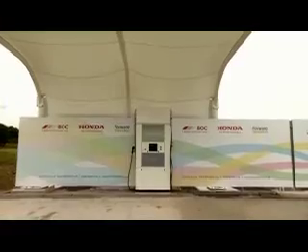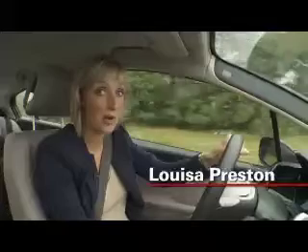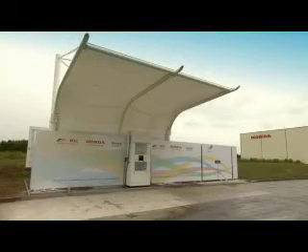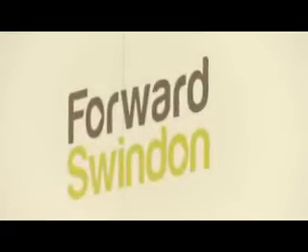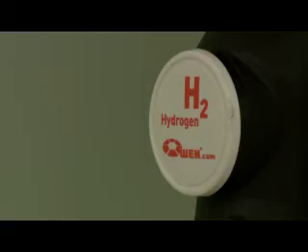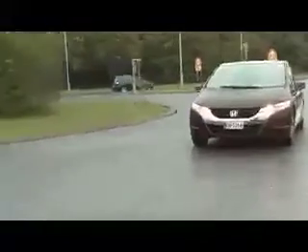We could soon be filling our cars with hydrogen at a station like this one. Located just off the M4 is the first hydrogen refuelling station open to the public. It's the result of a partnership between Honda, VOC and Forward Swindon, providing a glimpse into the future of how we could all be powering our cars.